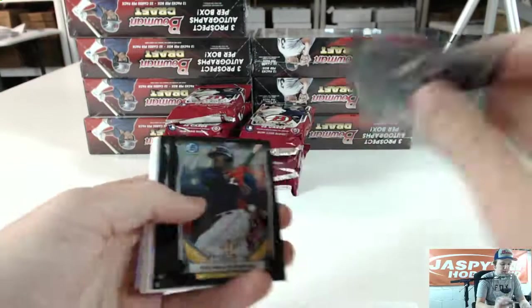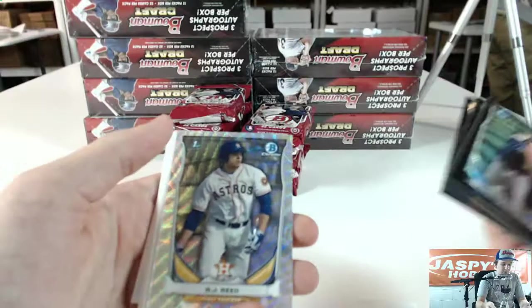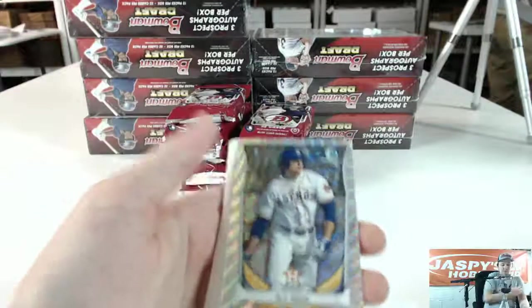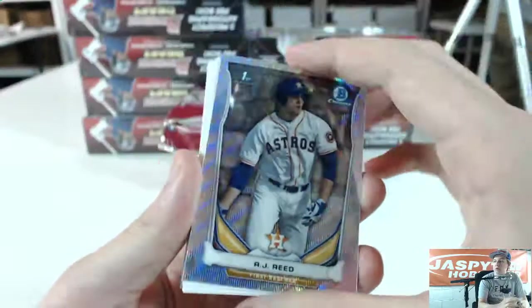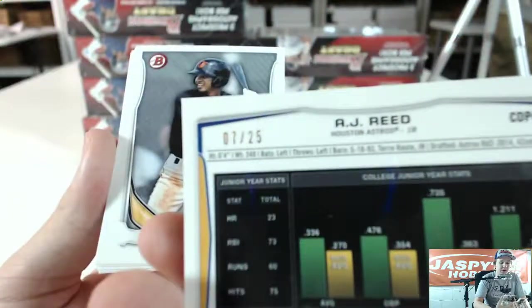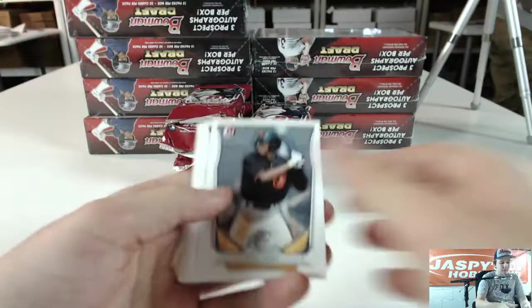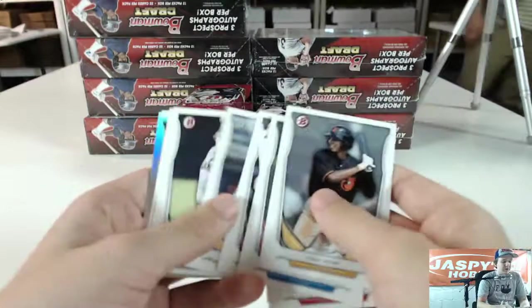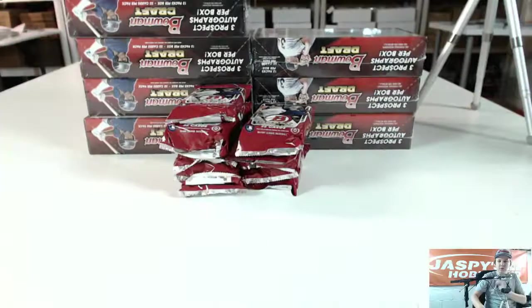Austin Ballsfield Black Wave — these aren't numbered. Delina the Shields, Justin Twine, a Silver Wave. The Houston Astros AJ Reid, numbered 7 of 25. More base, more base. Refractor Cameron Varga. Refractor Luis Servino.